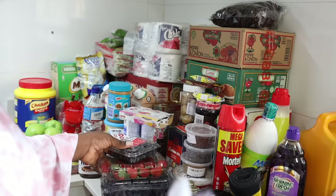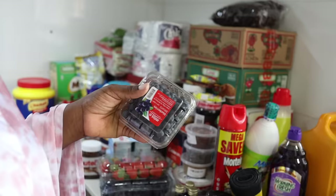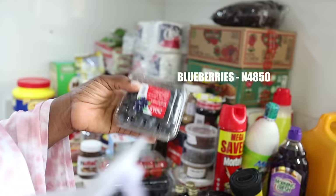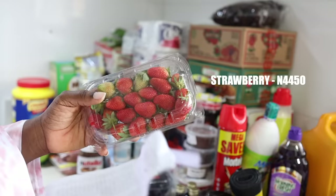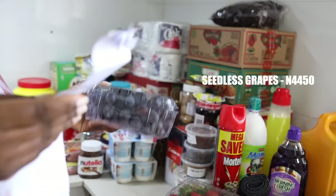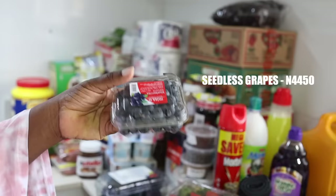I got some fruits. I haven't gotten these in a long time because I've been trying to cut costs. These blueberries cost 4,850 naira — basically 5,000 naira. This strawberry was 4,450 naira — I said I must buy strawberry today no matter what. The grapes were also 4,450 naira.